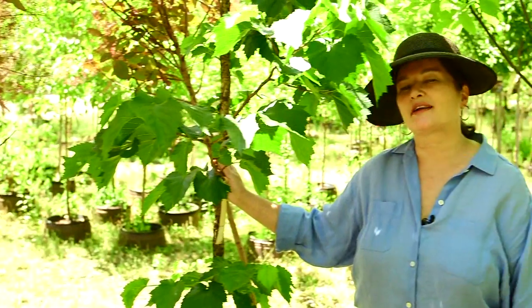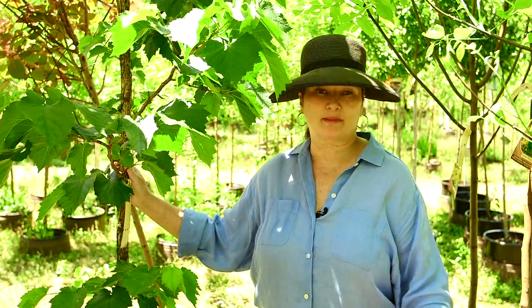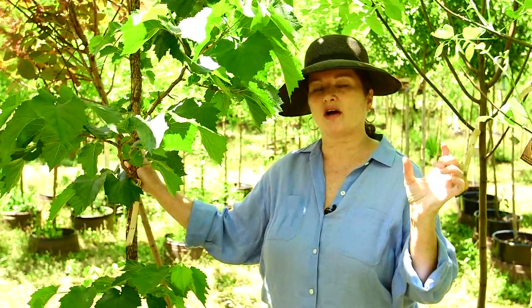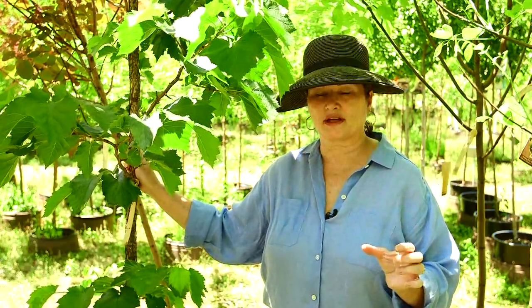We're here in the potted tree section of the nursery. These trees are not sold by caliper size but by pot size. This one is a perfect example of a weird little phrase called 'drought tolerant once established.' It's the 'once established' part that is really important, because establishment can take a year, even two years.